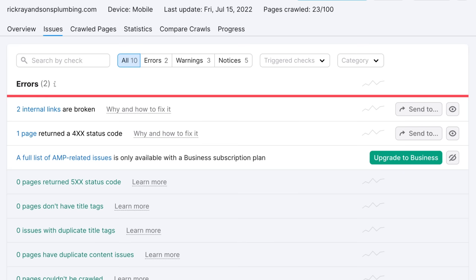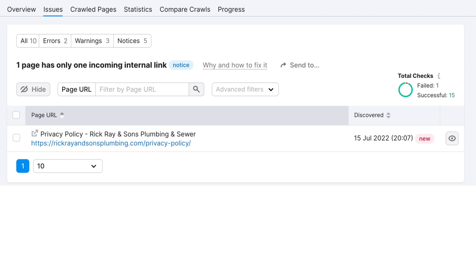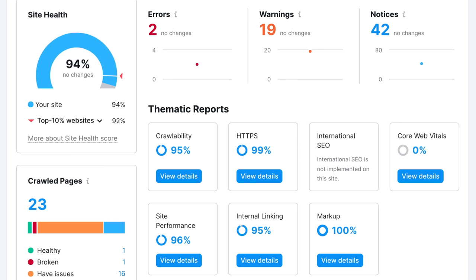From the Issues tab, SEMrush shows two broken internal links — not something that will destroy rankings, but worth tackling when time permits. We already know there's a 404. Overall, there aren't a whole lot of technical issues, which is great. There are also a few notices: some redirects and one page with only one incoming internal link. Overall, this website is doing pretty well from a technical standpoint, and the main focus should be optimizing core web vitals.